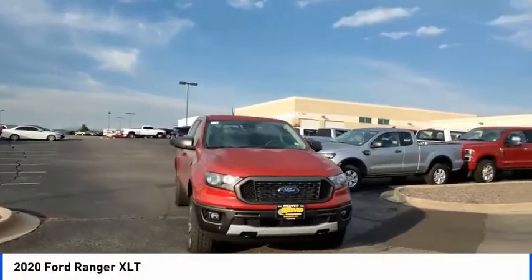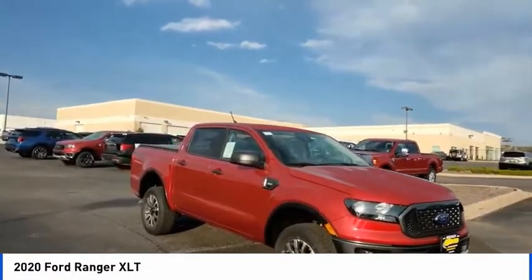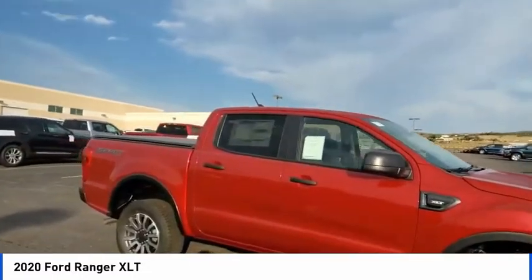We are pleased to show you the 2020 Ranger. Tough inside and out, Ranger proves it's metal. Here are some of this vehicle's great options.